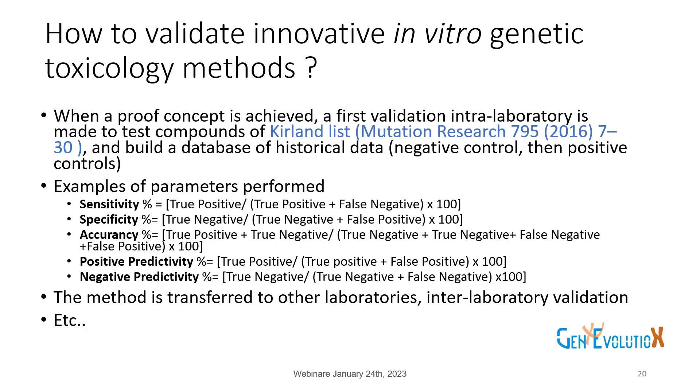How to validate innovative in vitro genetic toxicology methods: when a proof of concept is achieved, a first intra-laboratory validation is made to test compounds. In genetic toxicology, we use the Kirkland List in Mutation Research, and build a database of historical data, negative controls, and positive controls. Parameters evaluated include sensitivity, specificity, accuracy, positive predictivity, and negative predictivity, compared to in vitro GLP and non-GLP methods or in vivo/in vitro methods.